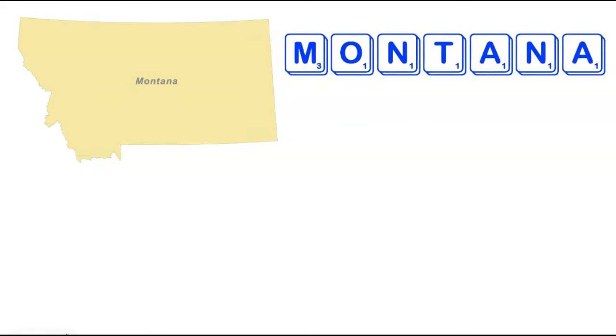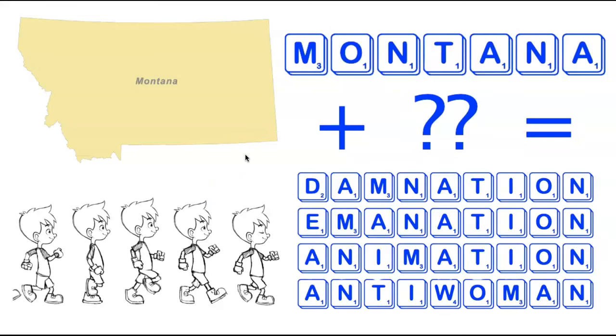We're now going to head to the northwestern part of the country visiting the state of Montana. Montana is a very large state but not particularly intimidating in terms of letters — seven tiles, all pretty easy to use: a couple of A's, a couple of N's, an M, an O, and a T. There are no eight-letter words, but adding two letters gives a bundle: four nine-letter words — Damnation, Emanation, Animation, and Anti-woman.